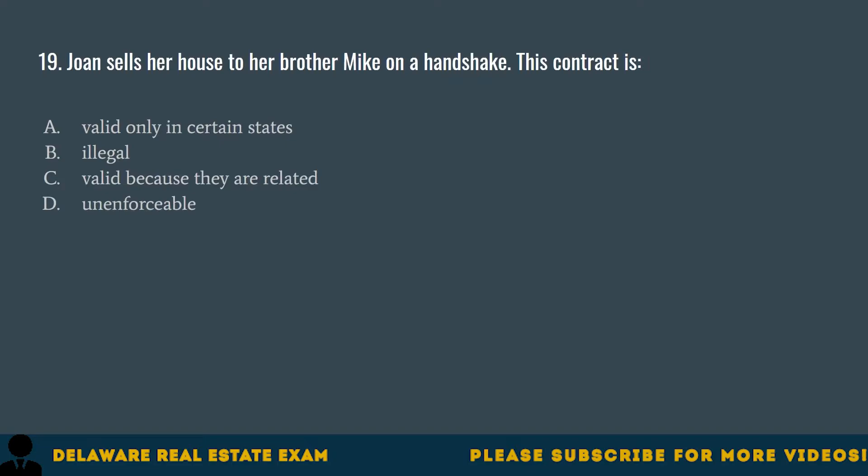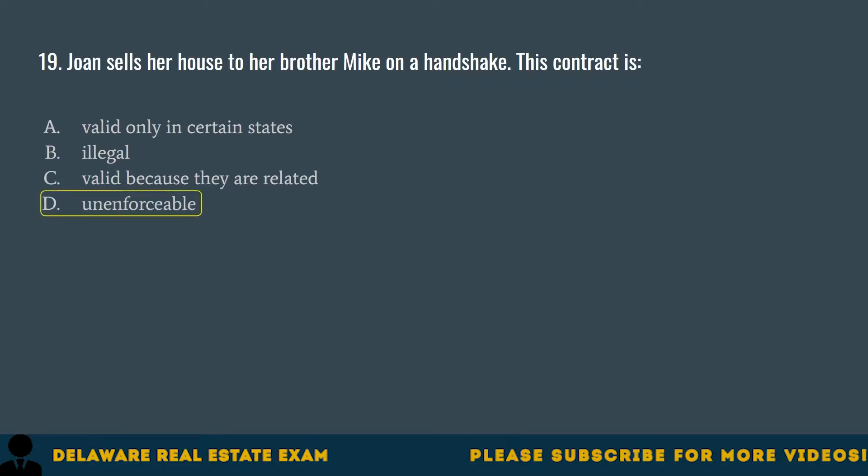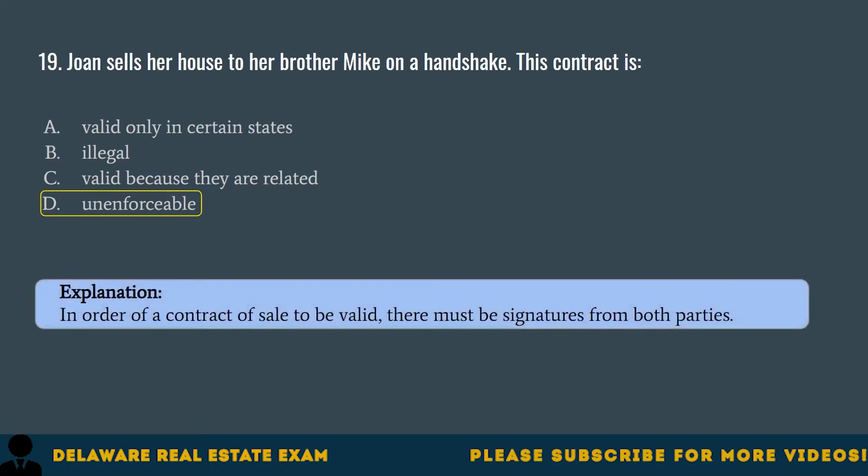Question 19. Joan sells her house to her brother Mike on a handshake. This contract is: A. Valid only in certain states. B. Illegal. C. Valid because they are related. D. Unenforceable. The correct answer is D. Unenforceable. In order for a contract of sale to be valid, there must be signatures from both parties.